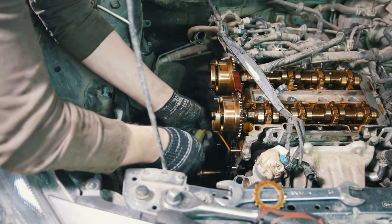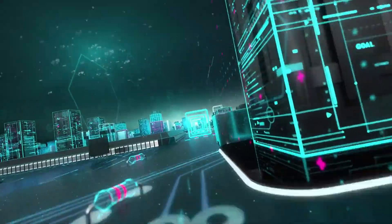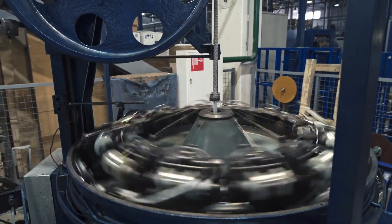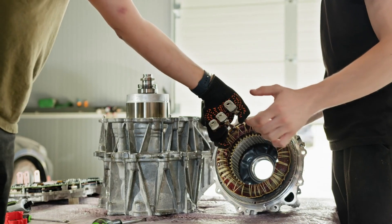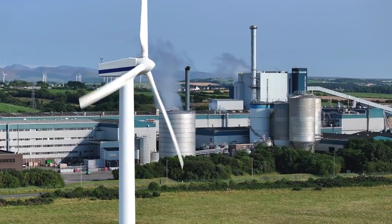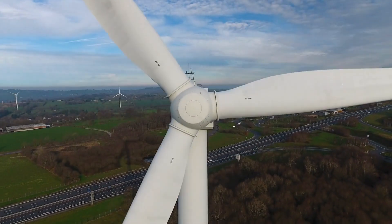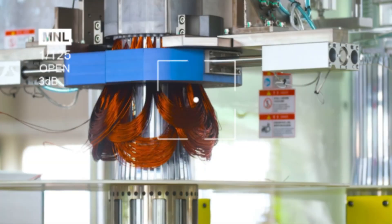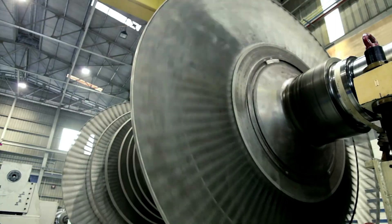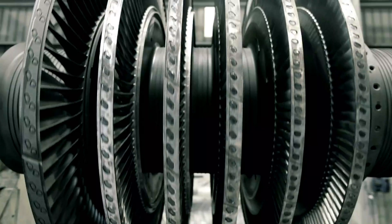Despite the challenges, ABB's motor points to an exciting future. As industries chase carbon neutrality, technologies like this are essential. We may see trickle-down effects — smaller, brushless, synchronous designs emerging for mid-scale operations, maybe even renewable energy systems. Think wind turbines or hydro plants operating with record efficiency. It's a reminder that innovation isn't always flashy. Sometimes it's about making something that already works, work just a little bit better — and when you multiply that across the entire world, the results are staggering.